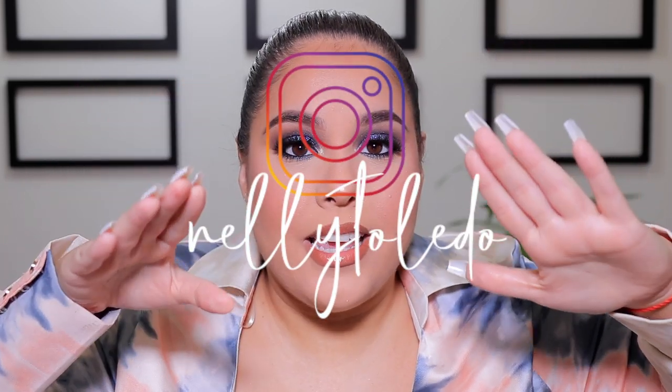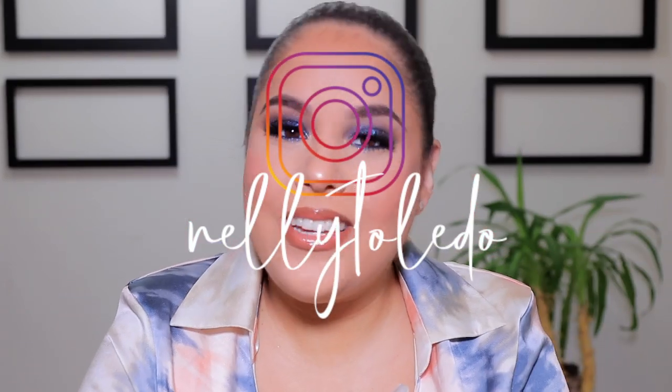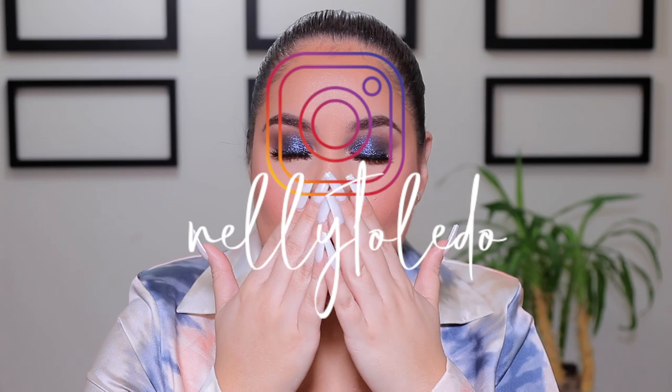That is going to be everything for today's video. Thank you all so much for being here, thank you for subscribing, I love you so much. I will be back very, very soon with a brand new video. You guys stay safe — please stay safe and wash your hands. I'll see you guys in my next one. Bye!